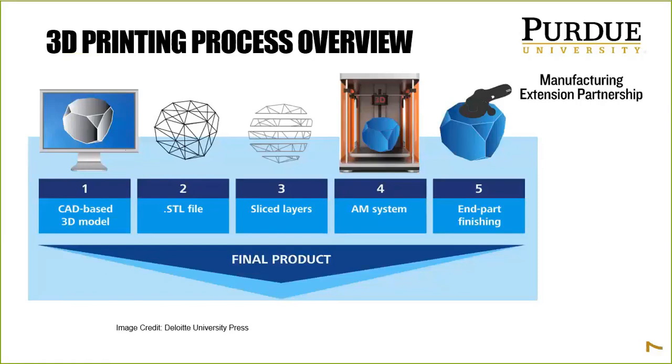Just like a CNC mill or lathe interprets G-code, 3D printing has its own code — and this is all automated. You don't have to be a programmer; it's all built into the slicing software. The knowledge required is between steps two and three: orientation, build settings, material chosen, and printer head speed. Step four is the build of the part itself, and step five is post-processing or end-part finishing.